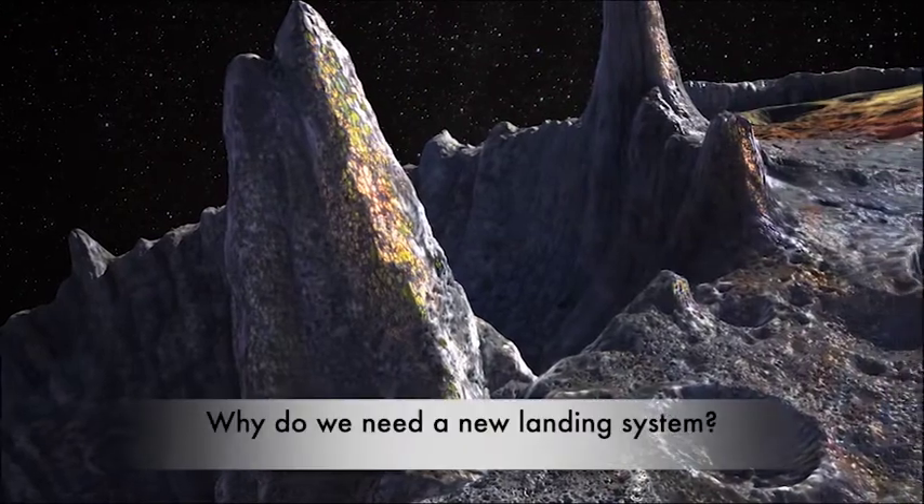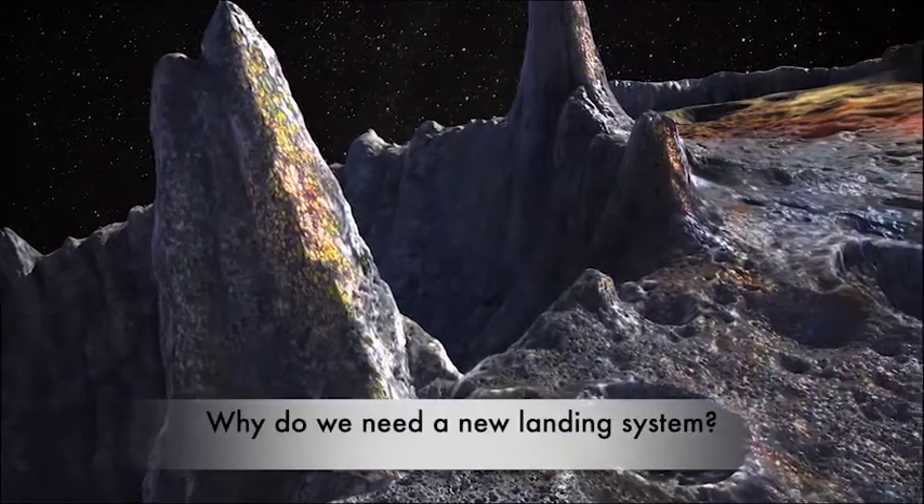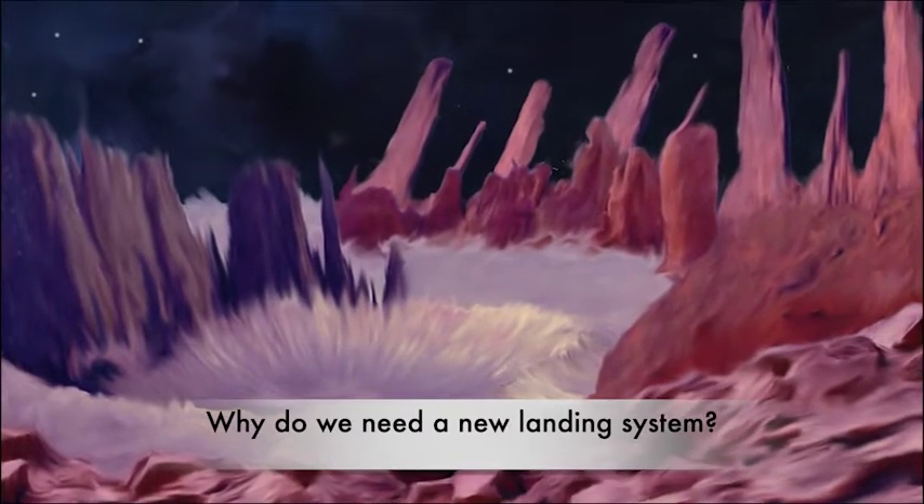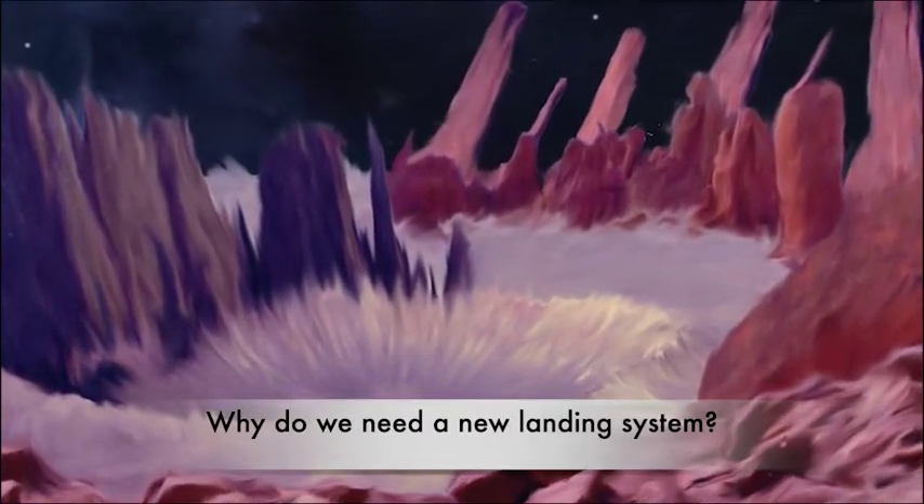Why do we need a new landing system? The unique metal-rich composition of the asteroid and lack of knowledge about its surface and terrain poses a new challenge for outer space explorations.